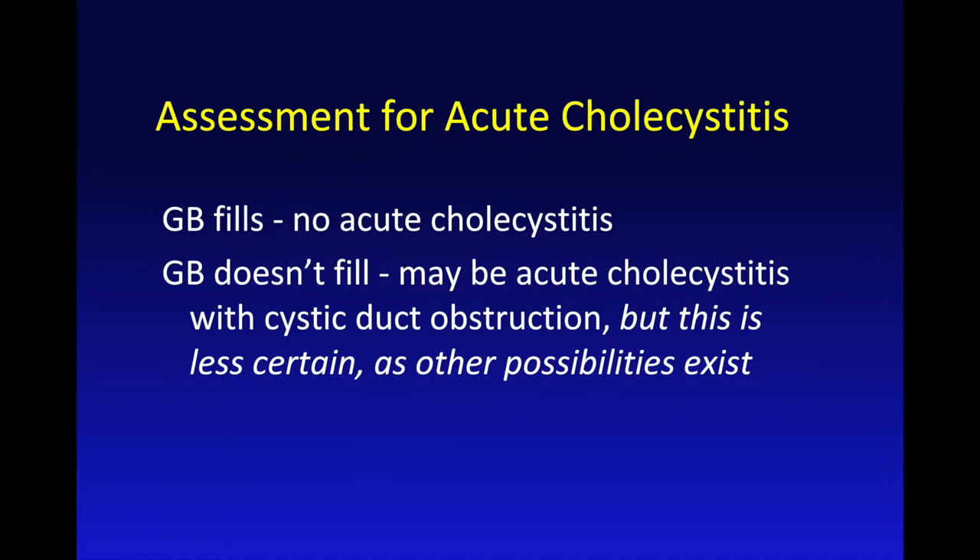The application of HIDA for acute cholecystitis is probably not of huge importance today, but it is important to understand how it works. If we see the gallbladder, we've proven patency of the cystic duct and we assume there is no acute cholecystitis. So this is really a test of cystic duct patency — that's straightforward.